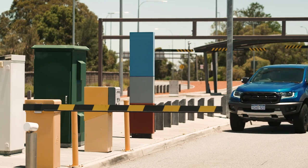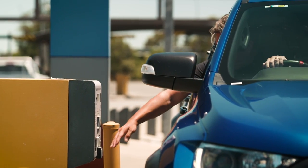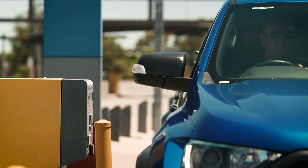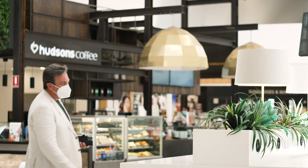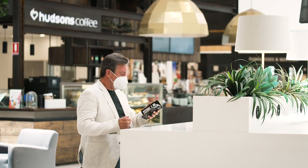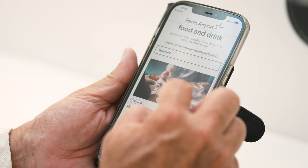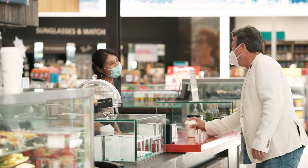One example of how Perth Airport is taking it to a whole new level is the introduction of a new wave technology that allows motorists to enter the airport car parks without having to touch entry, exit and pay machines — less contact, less risk. Another great example is the rollout of an online food ordering and payment system, allowing passengers to pre-order and pay for items on their device and then pick it up at the terminal, making for a convenient and seamless experience for travellers.